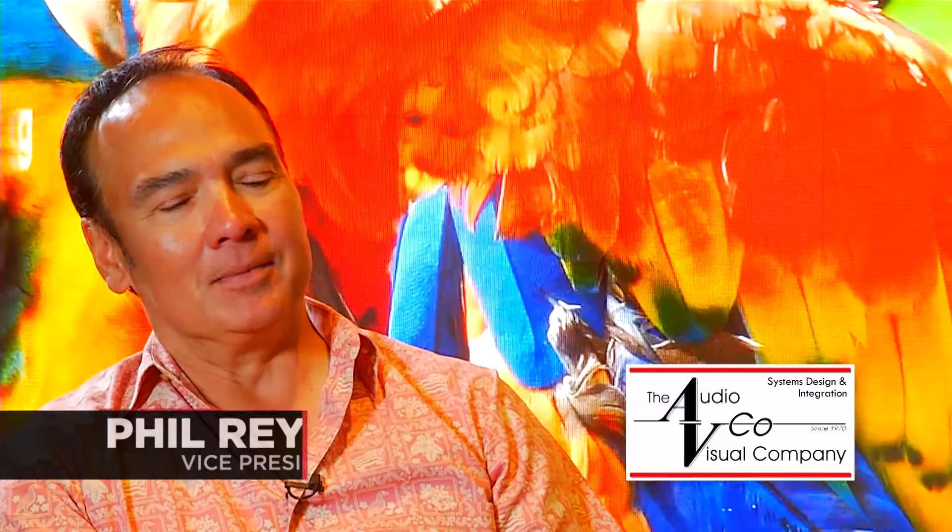My name is Phil Reyes. I am the Vice President of Government Sales and Channel Development. My role is to manage and develop our government division and also to set up channel partners both in the United States and outside the United States.